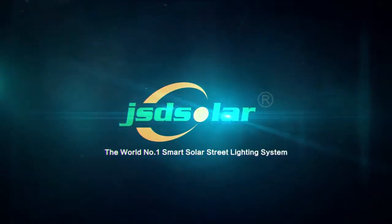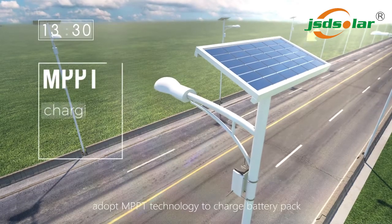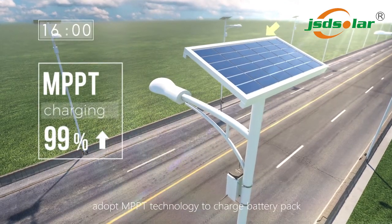The world number one smart solar street lighting system. In day, adopt MPPT technology to charge the battery pack.